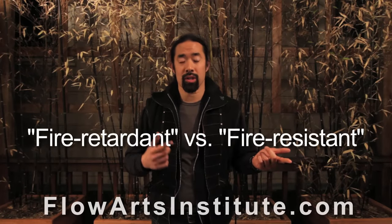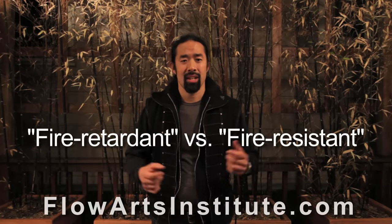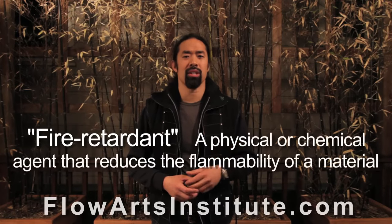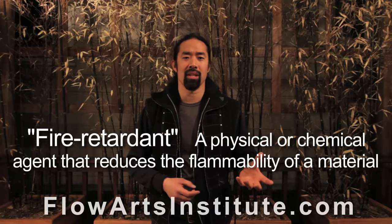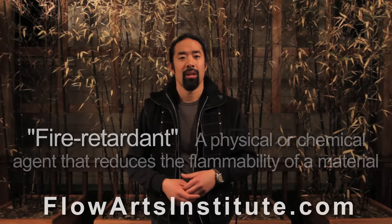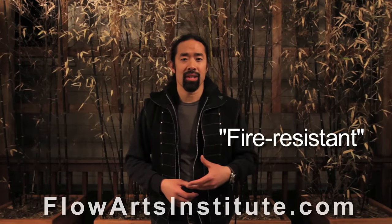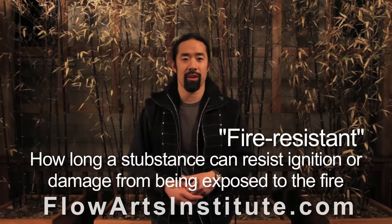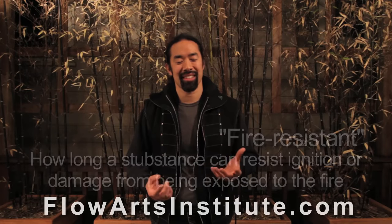We should also clarify the terms fire retardant versus fire resistant. By definition, a fire retardant is a physical or chemical agent that reduces the flammability of a material. Fire resistance, on the other hand, is a measure of how long a substance can resist ignition or damage from being exposed to fire.